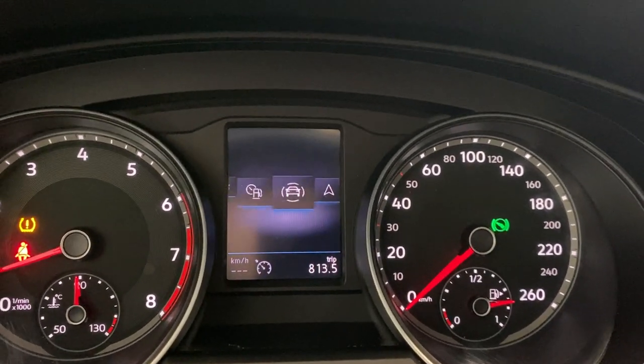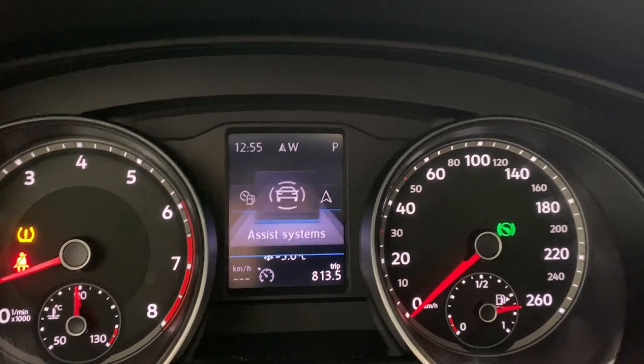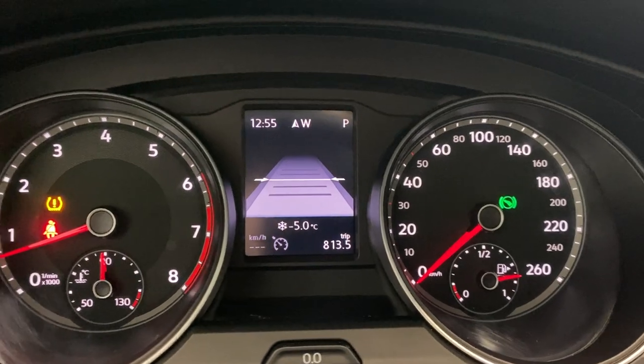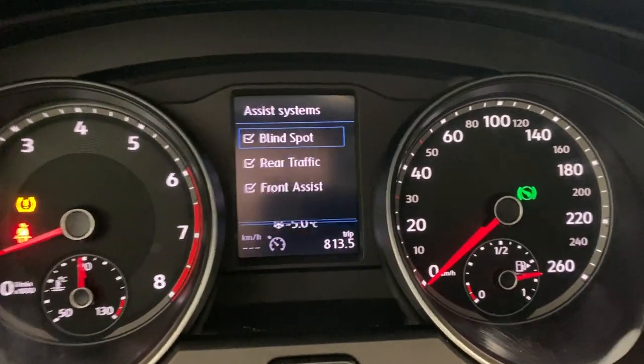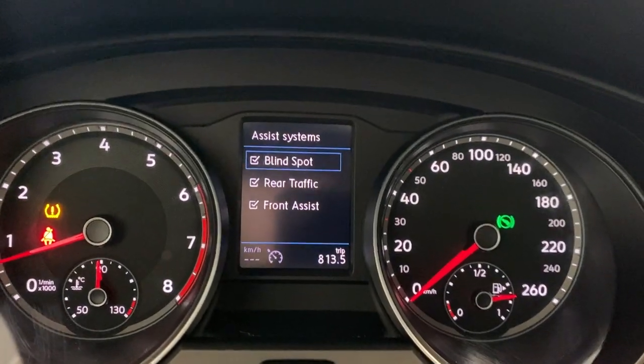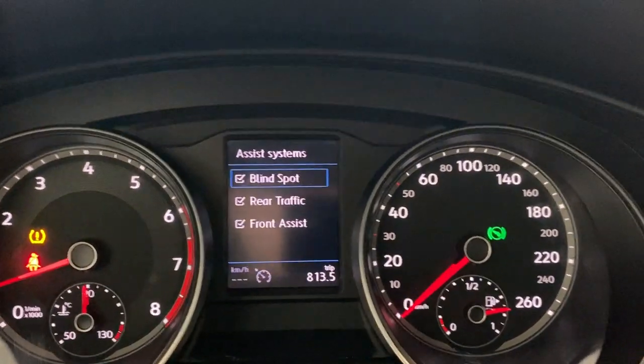You also have many driving assist systems accessible here, showing all the safety features on this unit. You have your blind spot monitor, rear cross traffic alert, and front assist, which is Volkswagen's forward collision warning system.